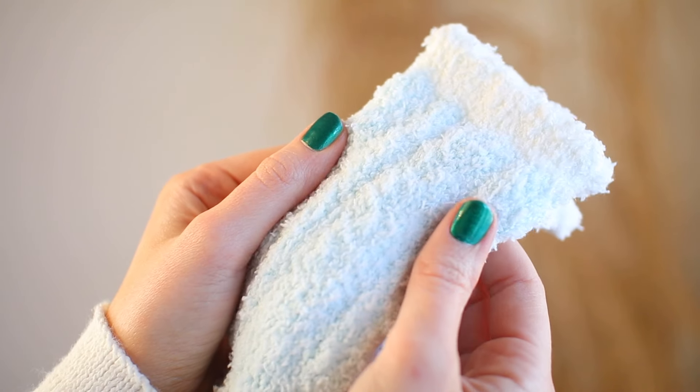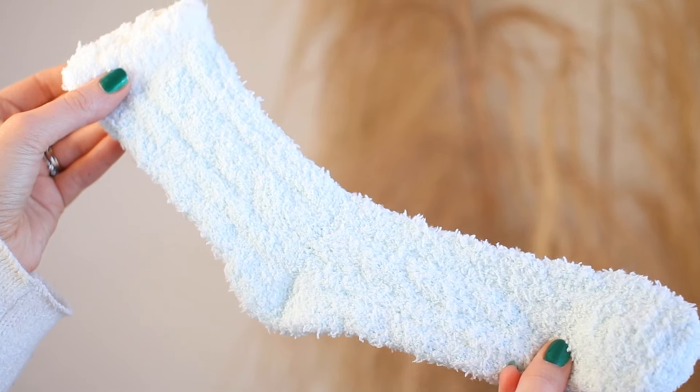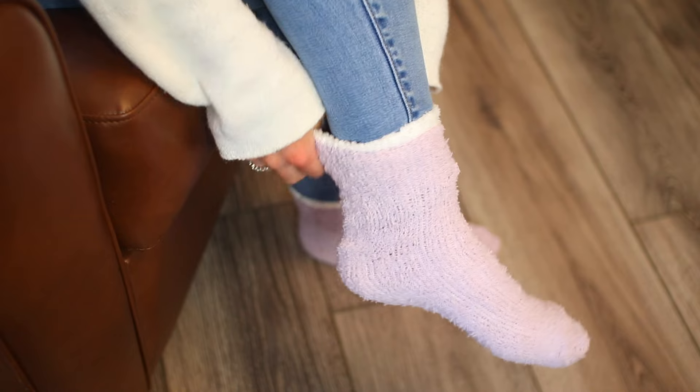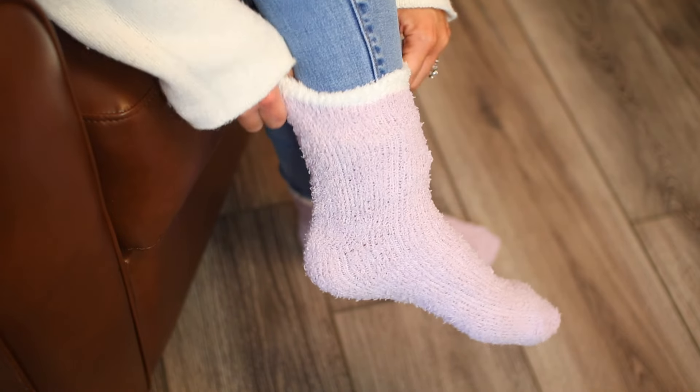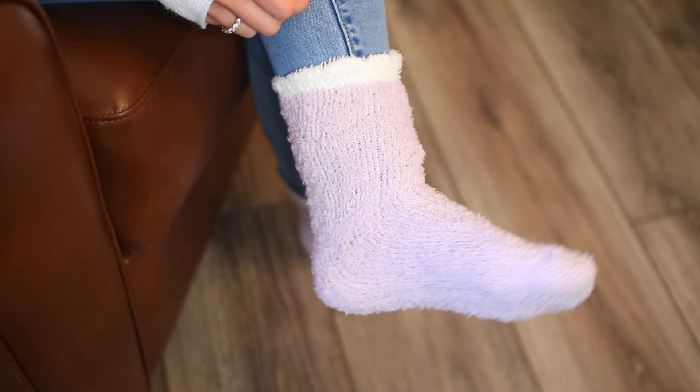These are really soft socks, they are super cozy and super cute as well, so these are perfect for the wintertime. They would make a great gift as well, especially since for such a great price you get seven pairs, so you can easily split them up and share them with your friends or family. These are a great option for fuzzy warm socks.